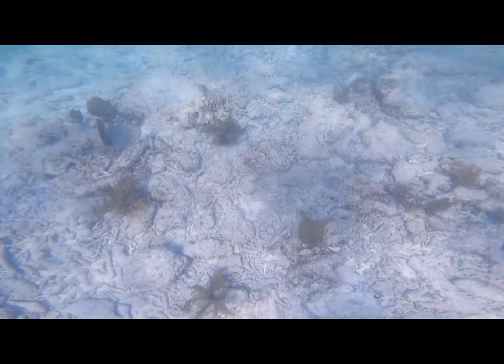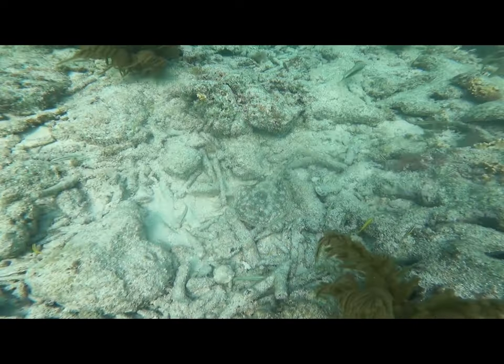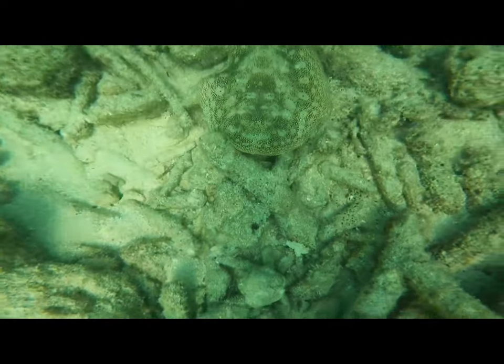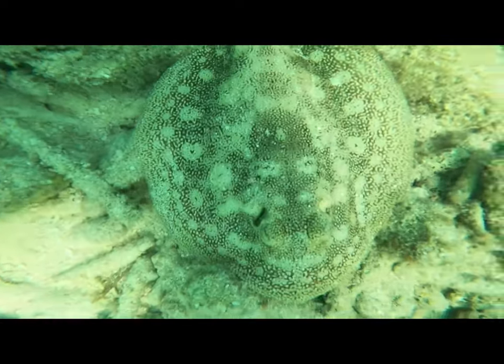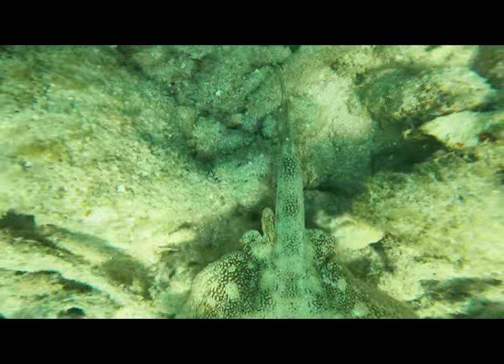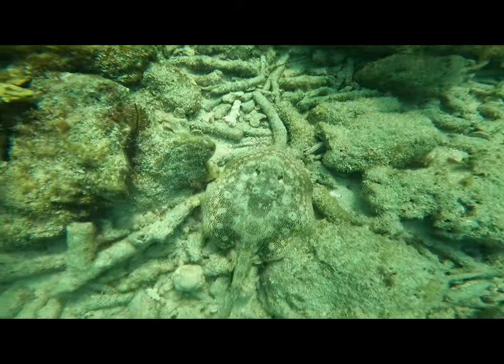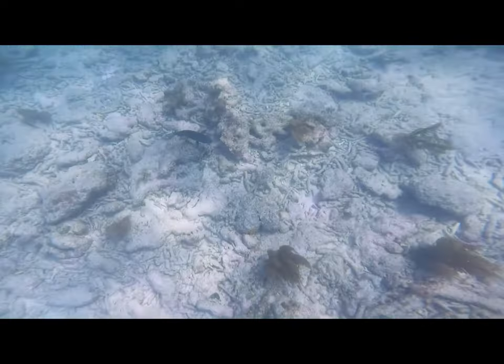Here we have a quite well-blended-in stingray. I was surprised I was able to spot him. I got real close to him, and a wave came at this moment while I was trying to get a cool shot — it just kind of pushed me into him and that caused him to swim away a little bit. But he was nice enough to stay, and the waves, as you can see, are moving me.